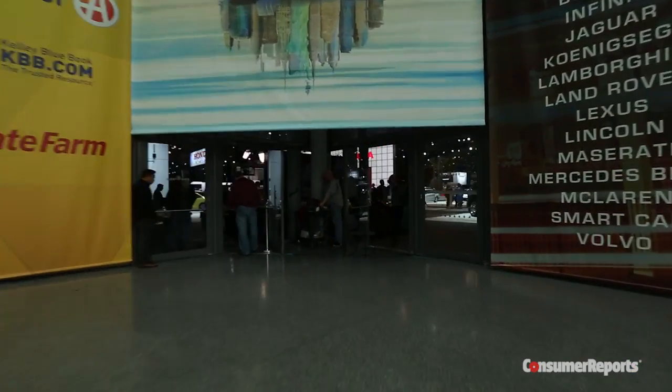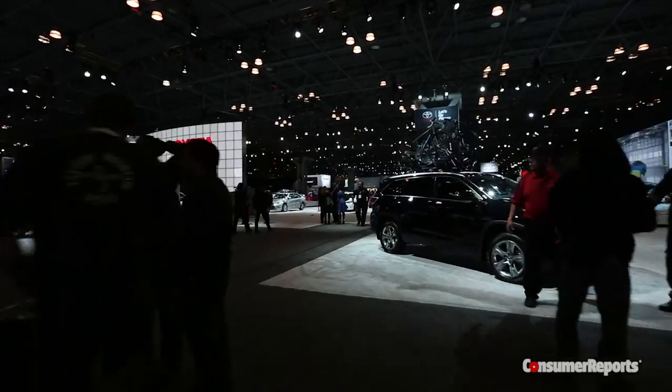There's been years at the New York Show that it's been pretty light, but there was a lot of stuff here this year. Good show. Let's start with the big surprise, the 10th generation Honda Civic.